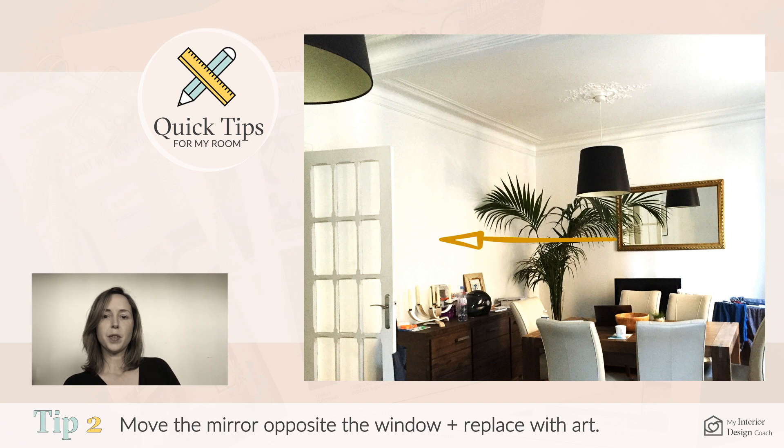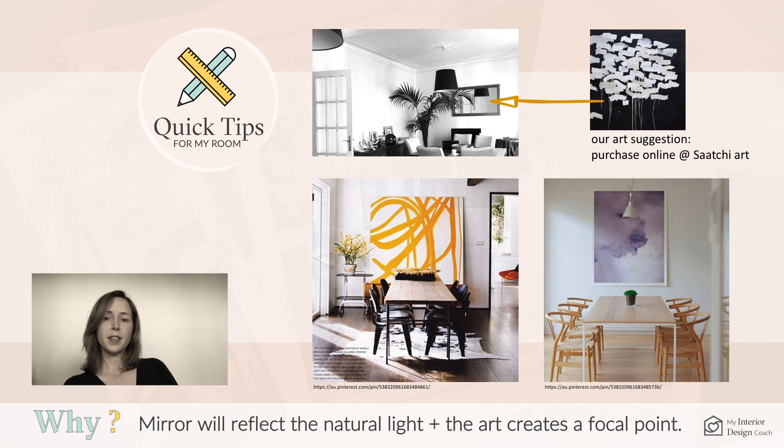My second tip is to move the mirror to reflect the natural light. Replace the mirror with a large piece of art to create a high focal point.